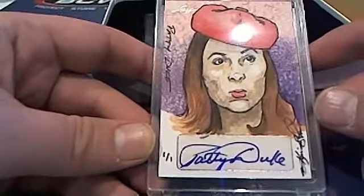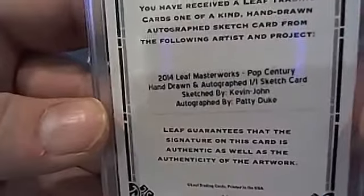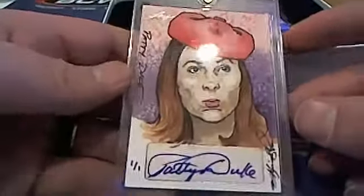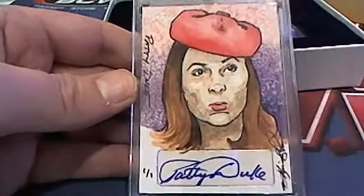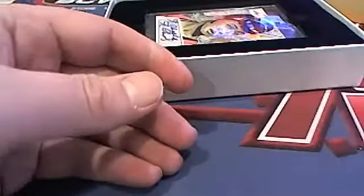That is a Patty Duke autograph right there! Kevin John is the sketch card artist. Wow, that is huge — Scott S, Patty Duke, man that's a good one buddy. That's coming out to you, Scott S, very nice.